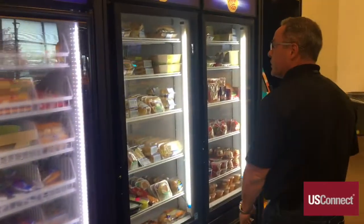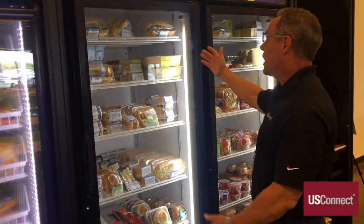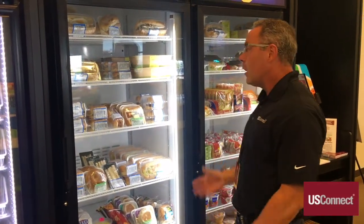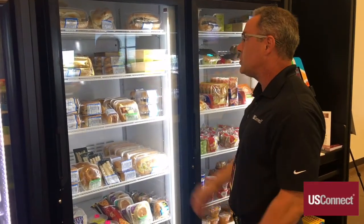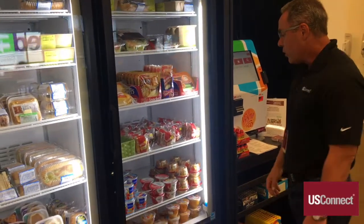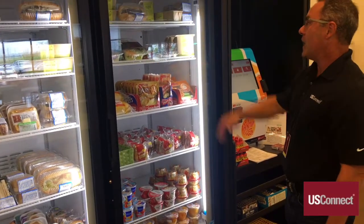One of the really neat things about a market is the fresh food that we produce every day in our commissaries — fresh subs, salads, platters, hoagies, fresh fruit, parfaits, all the wonderful things made fresh in our own commissaries every day. As well as a large selection of muffins, yogurts, and those types of things as well.